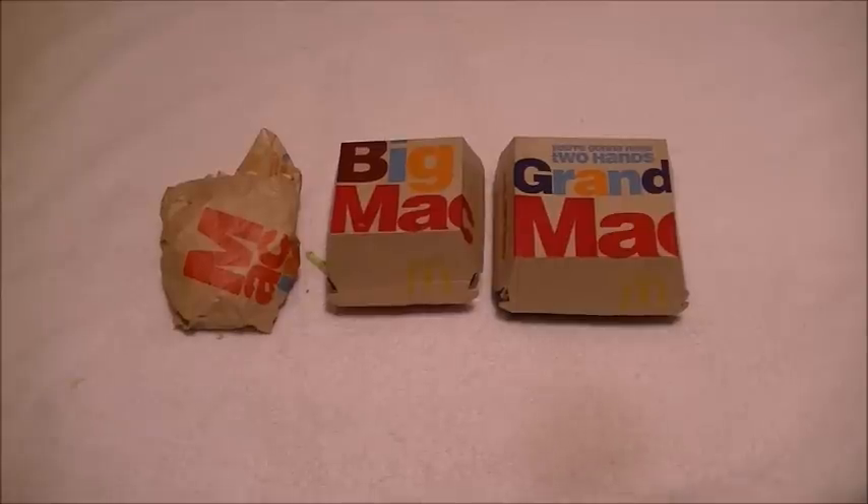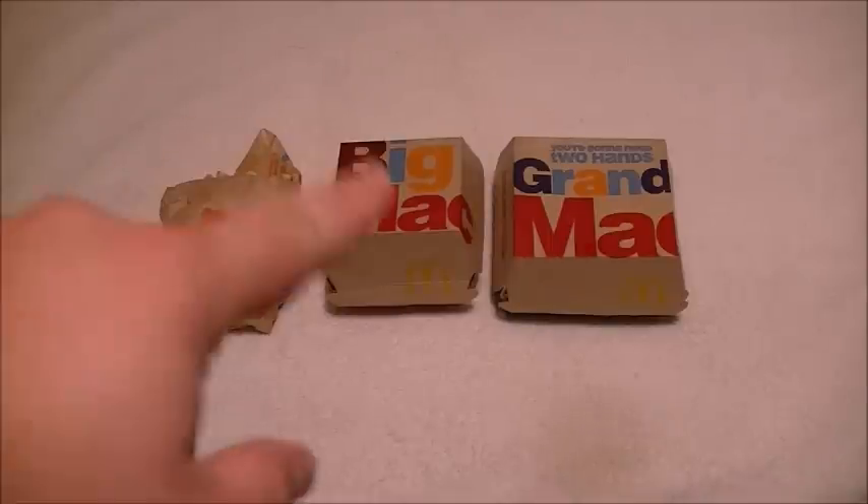I wanted to show them to you and let you know what I think with regard to taste. If you've had a Big Mac, you basically know what it tastes like. But I especially wanted to show you the size comparison — the smaller Mac Junior, the regular, and the large Grand Mac.